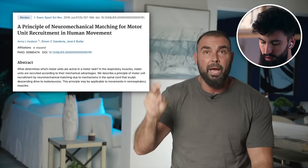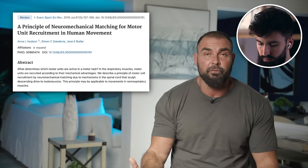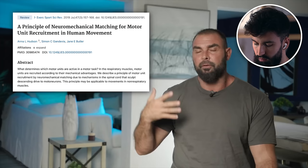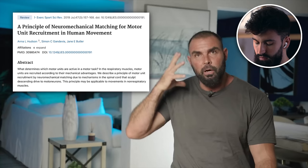The second physiological mechanism, which might help explain the first, is the neuromechanical matching theory. Basically, the theory states that as a muscle gains leverage — or improves its moment arm — the nervous system recruits that muscle to a greater degree. If the brain and central nervous system were trying to be efficient, it would activate a muscle more when it has good leverage in a given position.